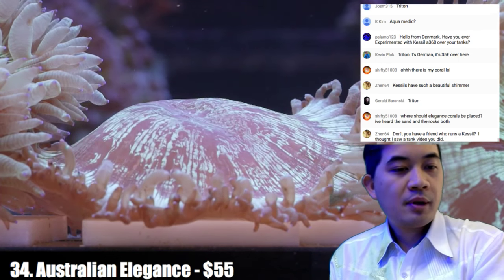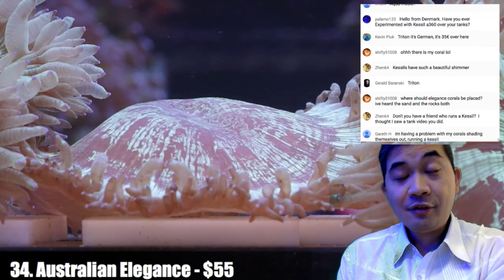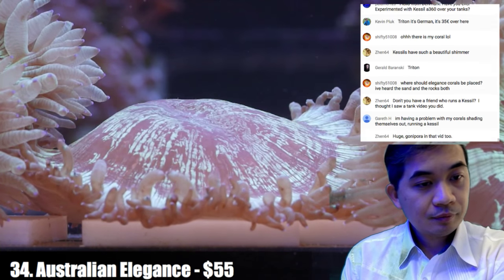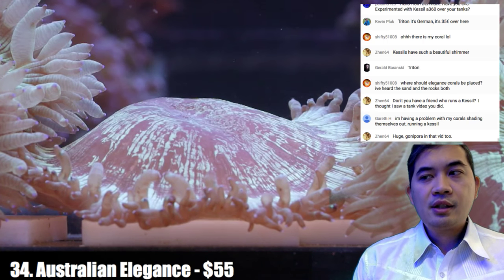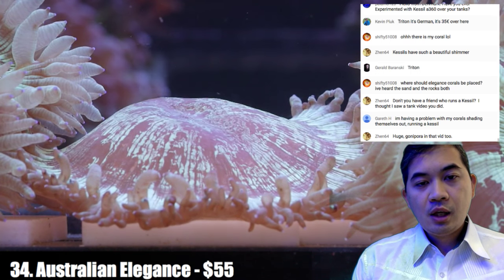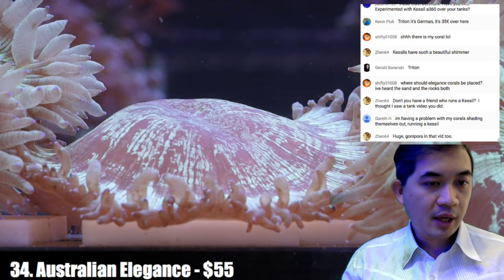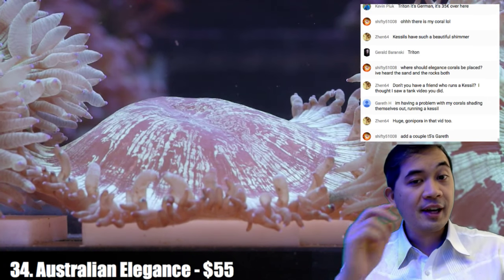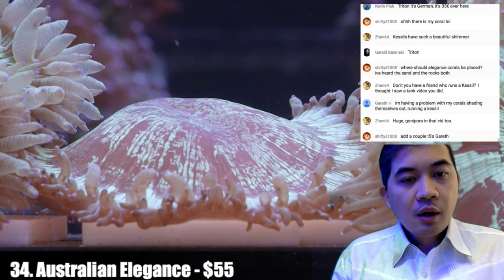On elegance placement — sand versus rock — you can do either. Currently they're all sitting on plastic plates here and they don't seem to care one way or another. There's a video on YouTube of a Kessil user named Will — search 'Will's tank' — smaller aquarium but he's upgrading to something over 300 gallons and I'll probably go check that build out at some point.